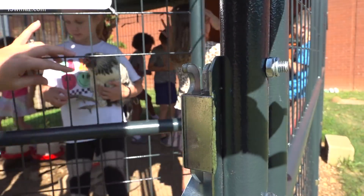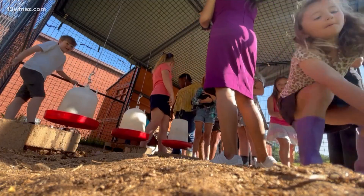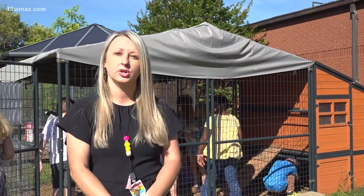Welcome to the Hubbard Hatchery, a year-long project coming to fruition just before school's out. This is actually our first year doing the hatchery. We've incubated eggs in our room before, but this is the first time we've had a chicken coop.